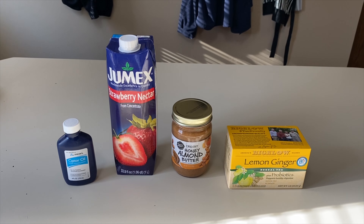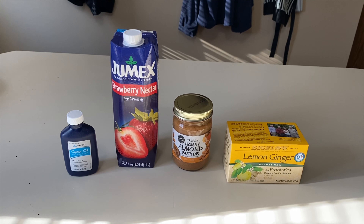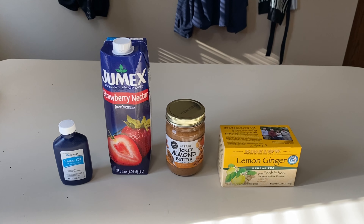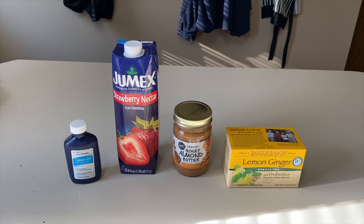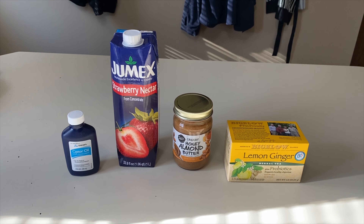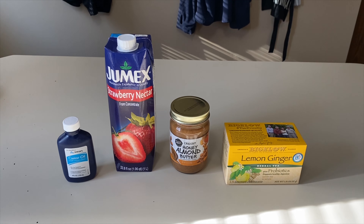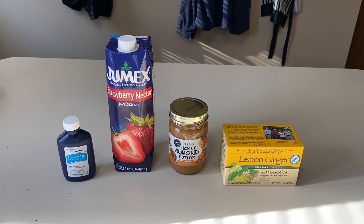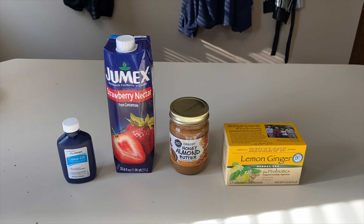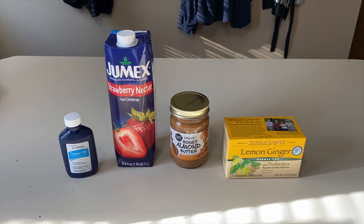The most important ingredient is castor oil, which is supposedly what induces the contractions. I did not find any scientific studies supporting that it induces contractions — the only thing I found in scientific studies is that it makes you poop, so worst case I'm going to poop a lot today. The last ingredient is almond butter, which I'm assuming aids with the castor oil since it has a similar consistency. The recipe calls for two tablespoons castor oil, two tablespoons almond butter, ten ounces of nectar, and eight ounces of tea.